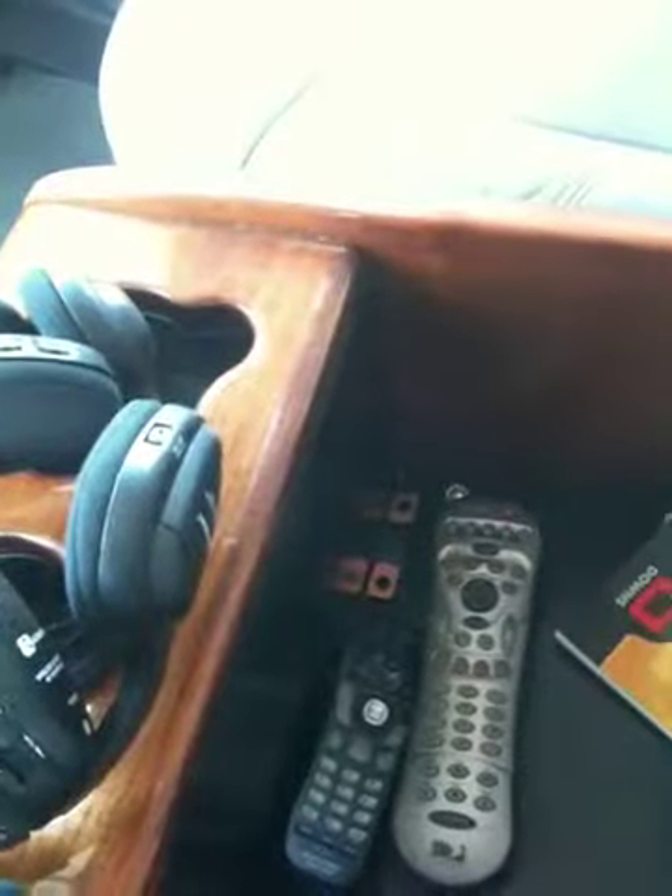Nice seats here in the back. These are wireless headphones — I guess you can wear while you're driving. There are all kinds of remotes here, probably one for the radio and one for the DVD.